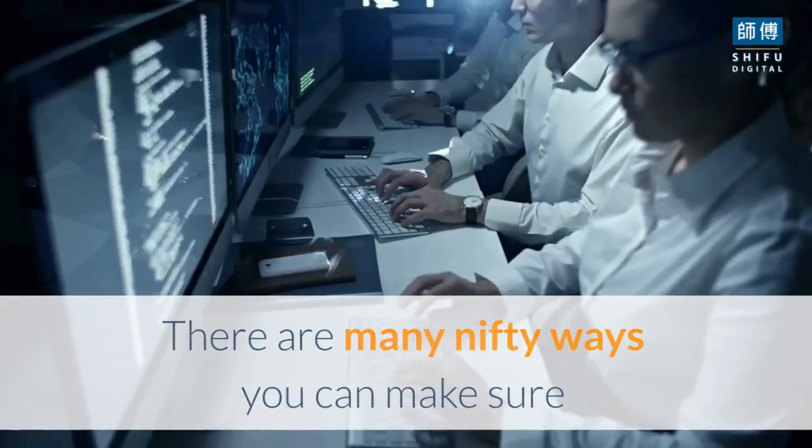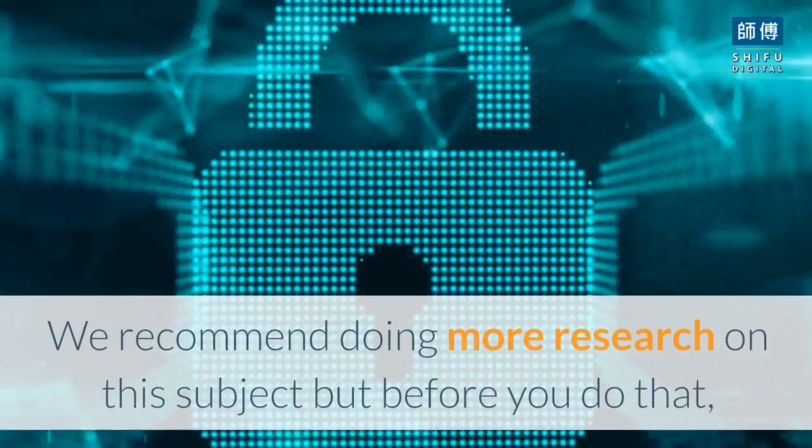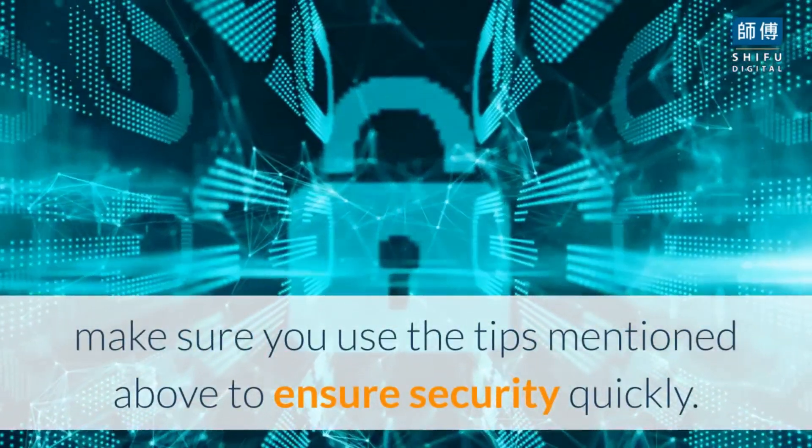There are many nifty ways you can make sure that your iPhone and personal data stay well protected. We recommend doing more research on this subject, but before you do that, make sure you use the tips mentioned above to ensure security quickly.